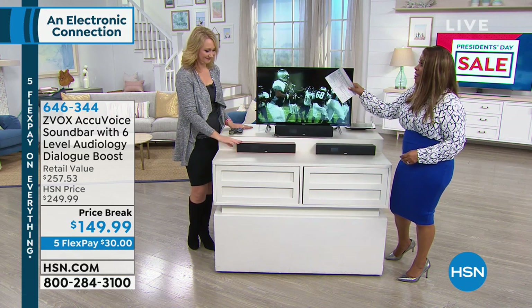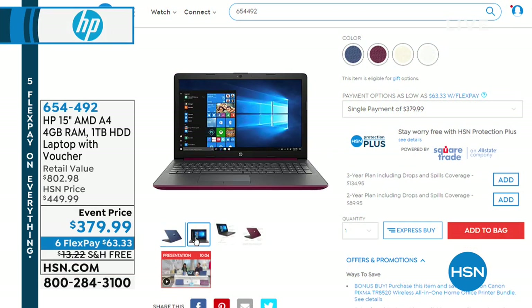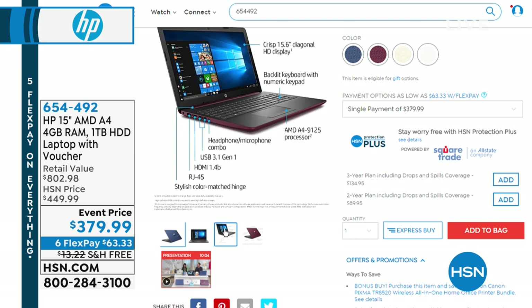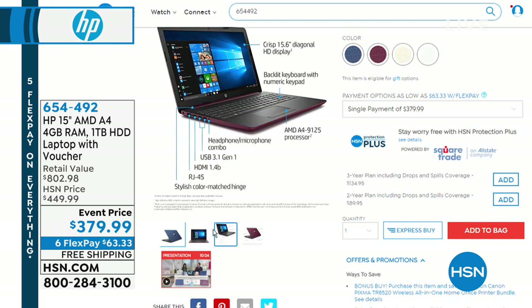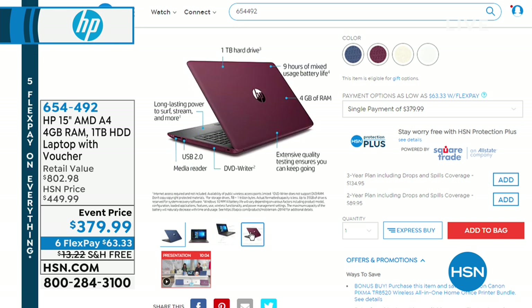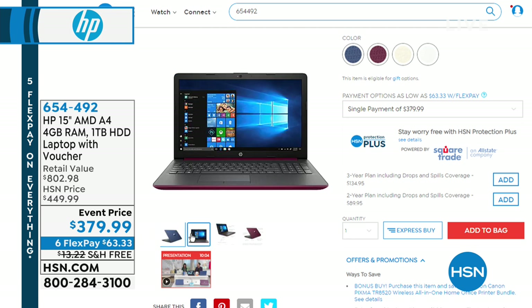Black, titanium, rose gold — thank you, Lori. Coming up, Aaron Berger is here and we're going to feature a great laptop for under $380 with free shipping and handling, and it's an HP. It's a 15-inch laptop with 4 gigs of RAM and a full terabyte hard drive. If Uncle Sam is giving you a refund, or your computer has simply slowed down, stay with us — $64 FlexPay with free shipping and handling.